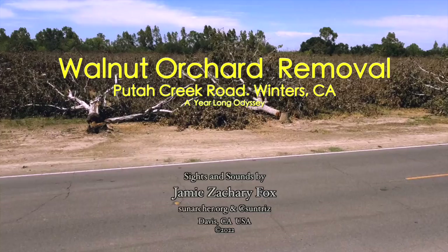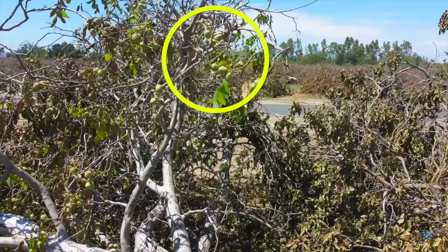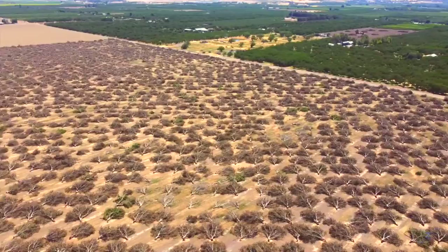One June day on a country road, we drive upon an ex-orchard, chopped down and drying in the 100-degree-plus California sun. What's this all about? I'm your host, Jamie Zachary Fox. Up close, it sure looks like walnuts. Going aloft, we see thousands of dying ex-trees spread across the land.